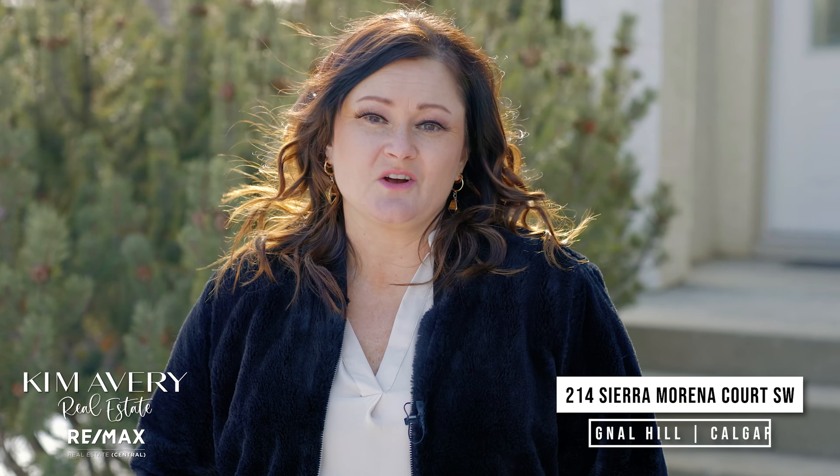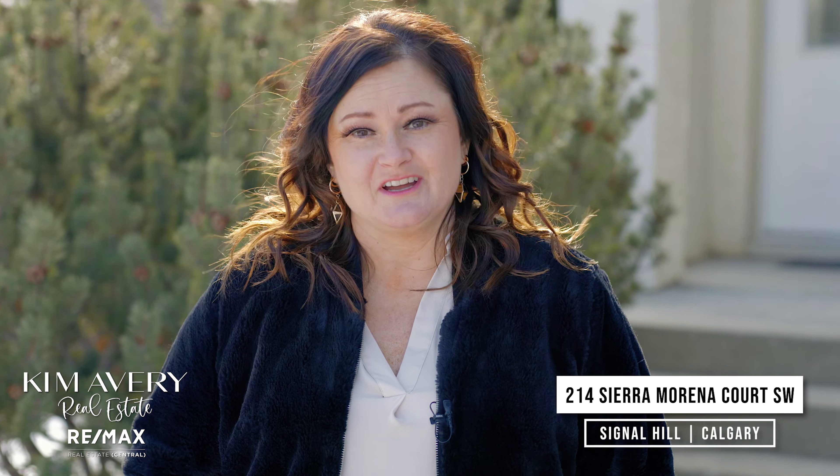It's always so special to me when clients work so hard to make the listing shine before it hits the market. Welcome to 214 Sierra Marina Court in the luxurious estate neighbourhood of Signal Hill.